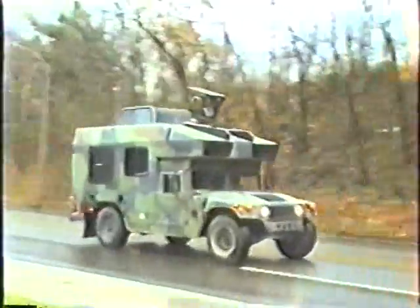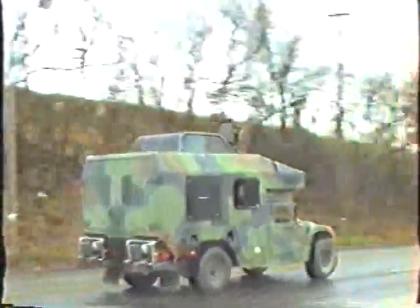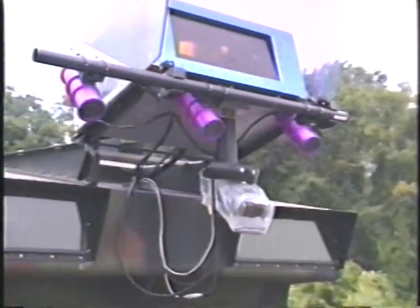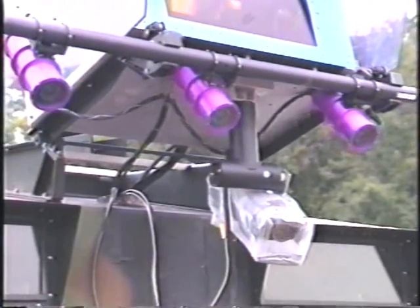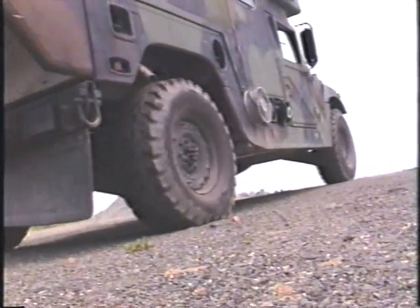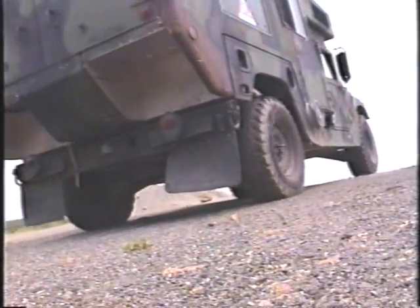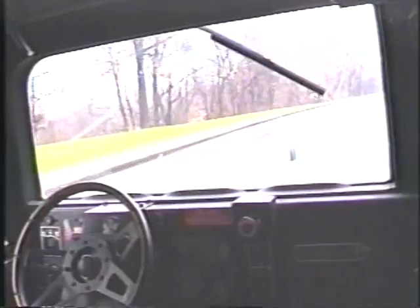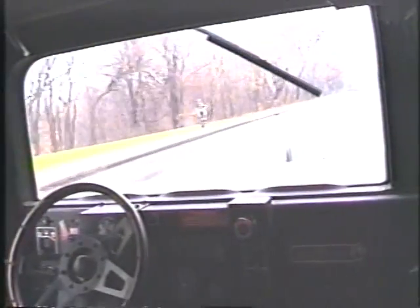The latest testbed is the Nav Lab 2, an Army Ambulance Humvee. It has many of the sensors used on earlier vehicles, plus cameras on pan-tilt mounts and three aligned cameras for trinocular stereo vision. The Humvee has high ground clearance for driving on rough terrain and a 110 km per hour top speed for highway driving. Computer-controlled motors turn the steering wheel and control the brake and throttle.